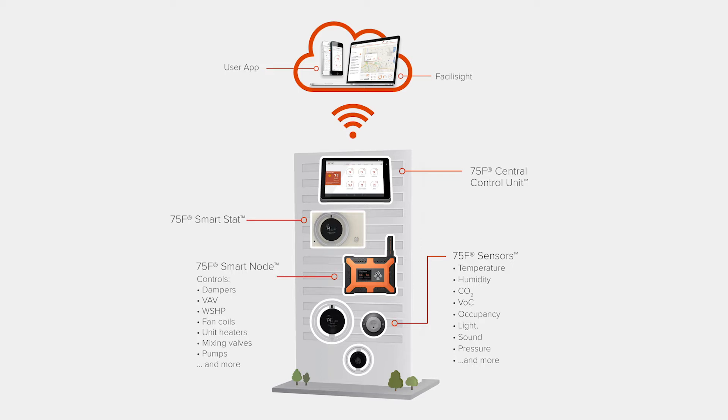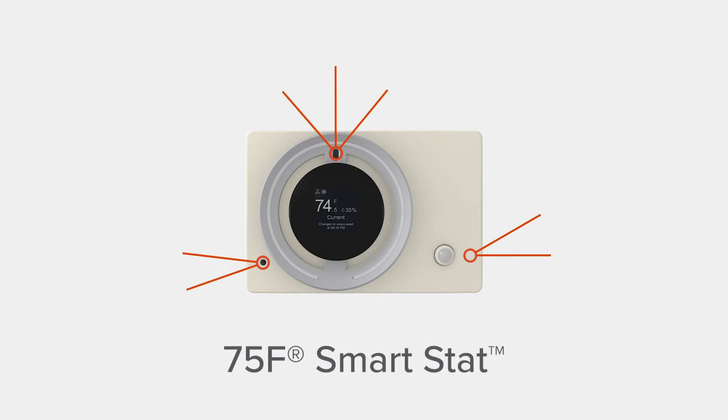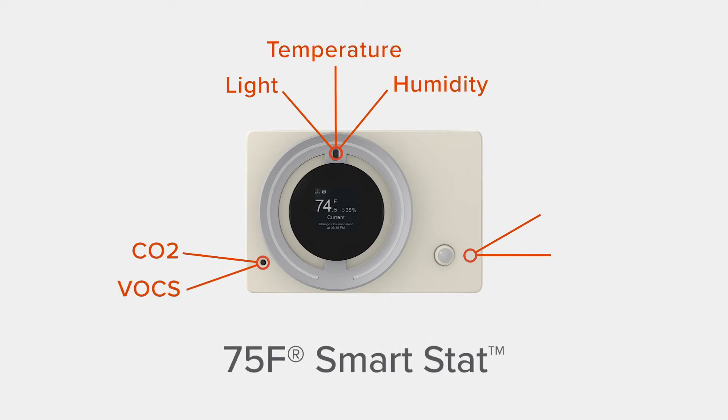Everything is pre-programmed to work out of the box and there's no networking to do. This is the 75F SmartStat, the smartest thermostat in the world. Why is that? Because it not only senses temperature, but also humidity, CO2, VOCs, light levels, sound levels, infrared occupancy, and with a 30-foot probe, supply air temperature.